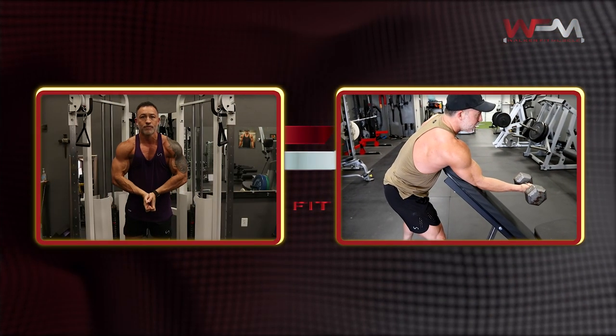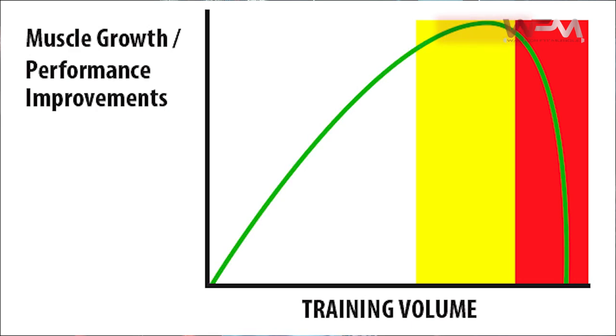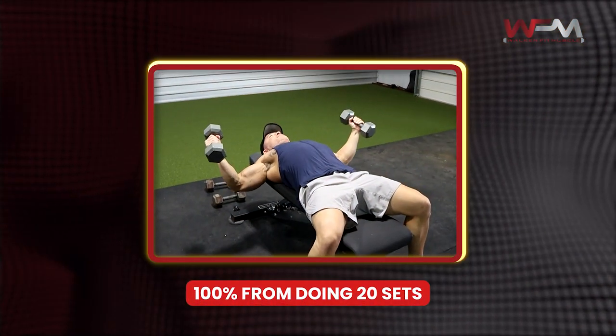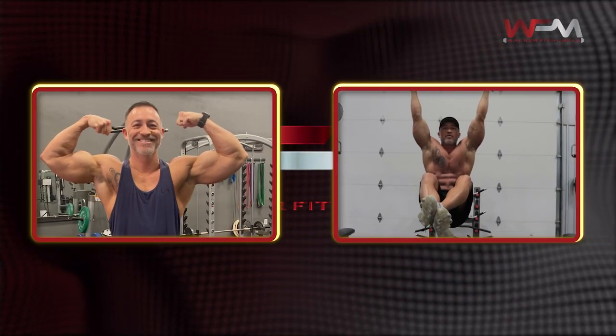Before we wrap up, there is one major clarification to make. The relationship between volume and muscle growth is one of diminishing returns. If you were to graph this relationship, it would be an ascending line that gradually starts to plateau before trending slightly downwards — essentially an upside-down U shape. This implies a majority of your results come from those first 10 or so sets, with any extra volume providing only marginally more gain. That marginal gain only continues up to a certain point, after which you actually start to lose progress if your recovery cannot keep up with your training volume. For example, you may get 80% of your maximum results from doing 12 sets, 100% from doing 20 sets, but only 90% from doing 25 sets because you were overtraining. More is not always better, and you can achieve a majority of your muscle growth while only spending a minority of your time in the gym.